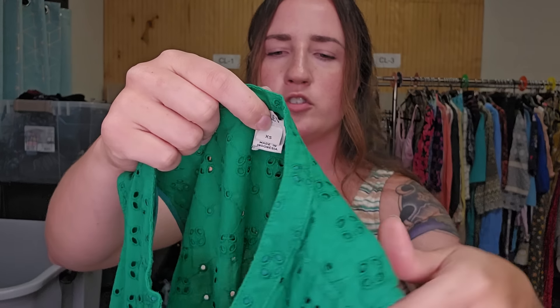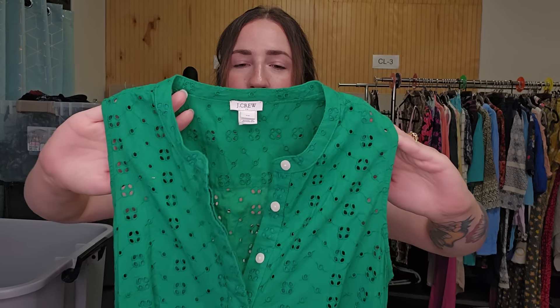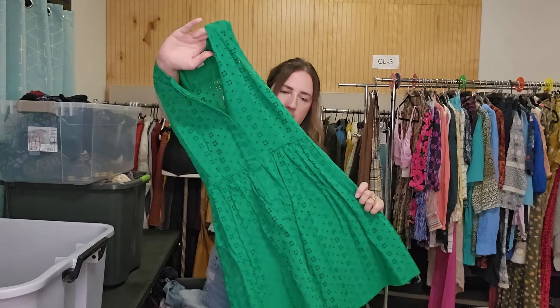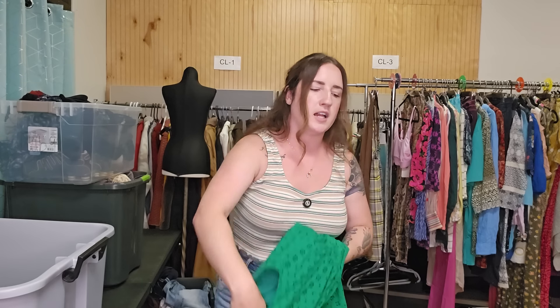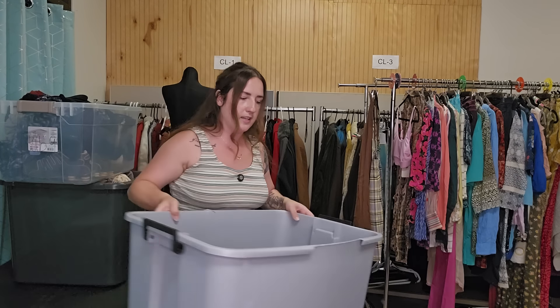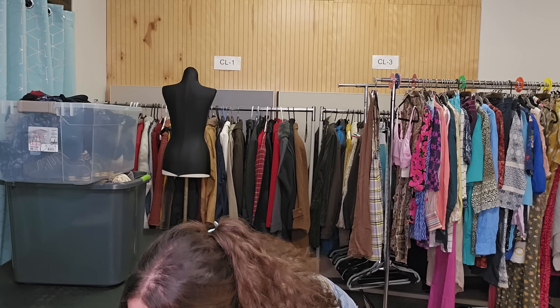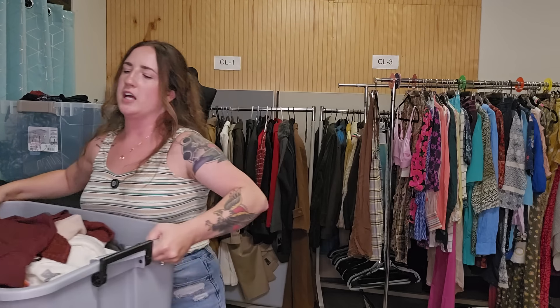This is a J.Crew women's size extra small eyelet midi dress, but it is a Kelly green color — which is the main reason I got it. It is very pretty. I've sold a lot of J.Crew Kelly green stuff recently and it's been doing pretty well. I'm guessing that will probably sell for around $35, it being an extra small. All right, we have one more tote to do. These thrift hauls are taking it out of me.